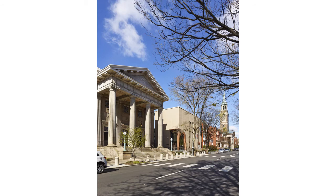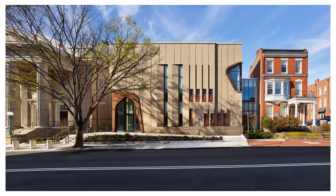Beyond the entrance, the atrium invites light into the core of the building and creates an interior space from which various programs are visible, highlighting the exterior wall of the original sanctuary building, always linking the new to the old as visitors move through the building.